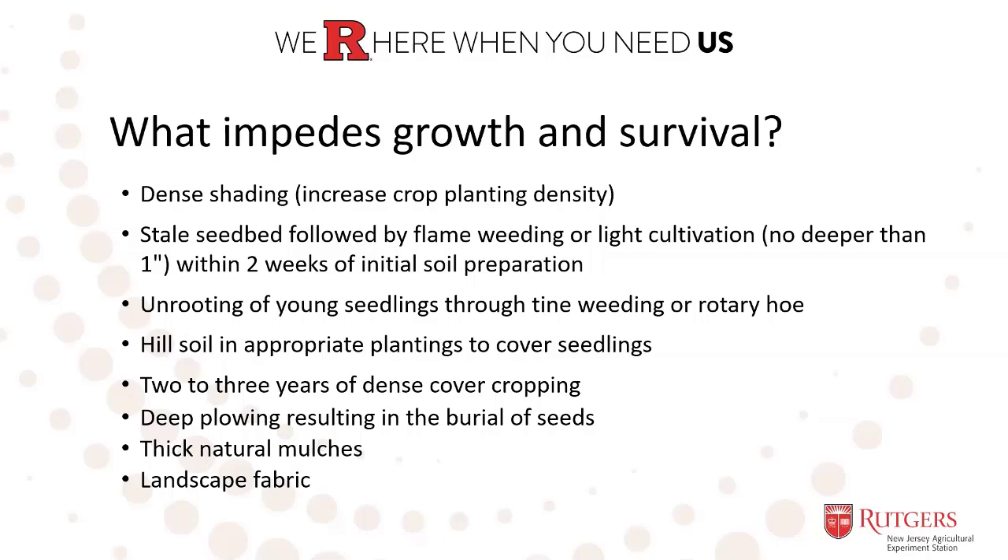Regarding deep plowing: it is a good strategy, but not one you want to do every year. When you do it once by burying the weed seeds deeper, you're also increasing their survival in the soil because they are less exposed to predation and degradation by microorganisms or environmental conditions. So when you do deep plowing, yes, do it, but the next time you want to do a deep plowing, maybe wait five or six years from the first time. If you start doing it every year, you will just bring back to the surface seeds that were buried the previous year that have improved survival deeper in the soil.